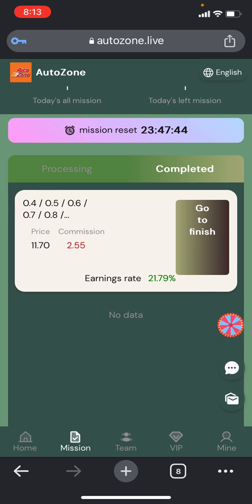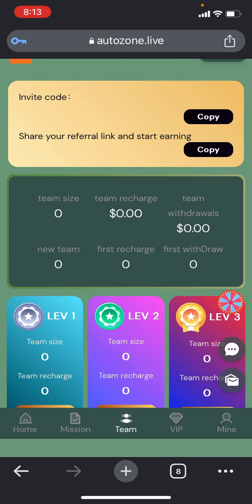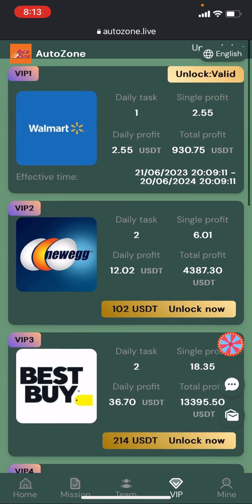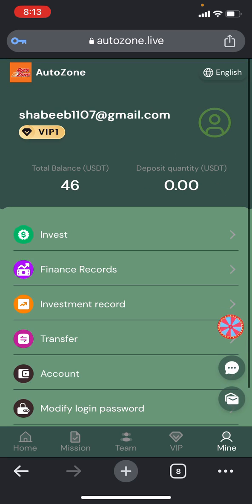In the mission section, you can find completed tasks and processing tasks. The mission reset will be after every 24 hours. In your team section, you can check all team members up to level one, two, and three. In the VIP section you can check your VIP status and effective time, and in the mine section you can find your total balance.